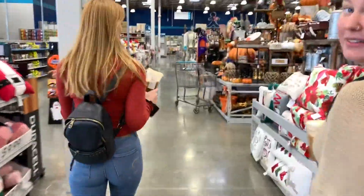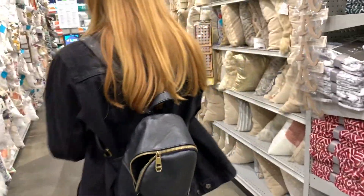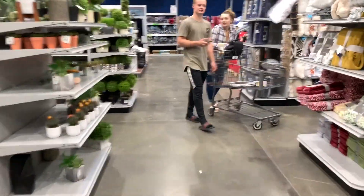Oh my god, he said we had fun yesterday for the book. Did you see that? Oh my god. Why, Evan? Why? Thank you.